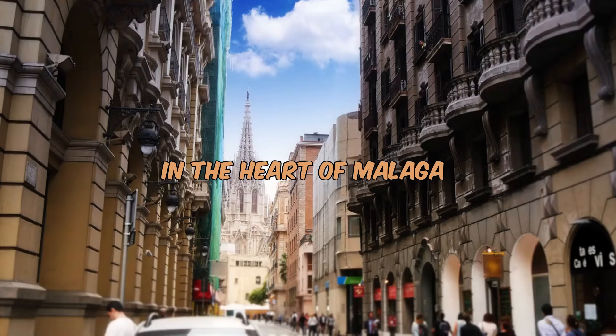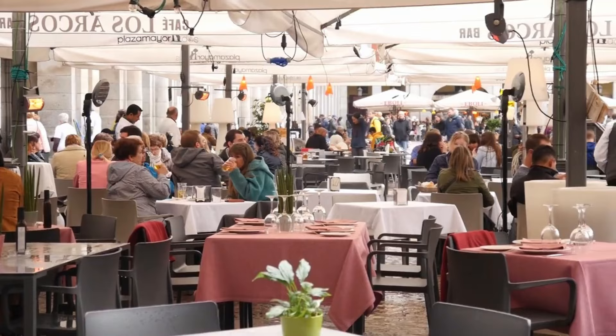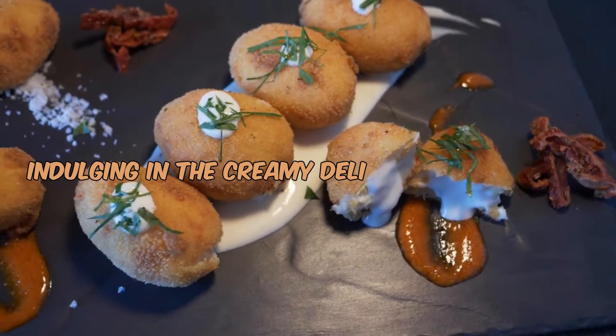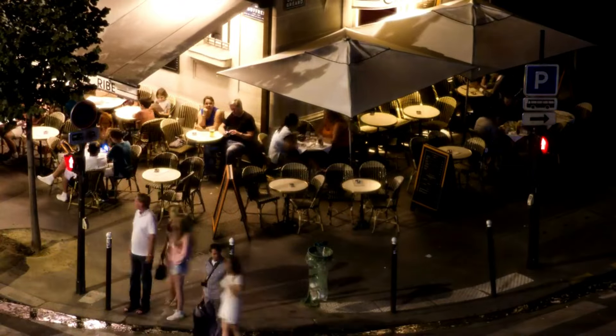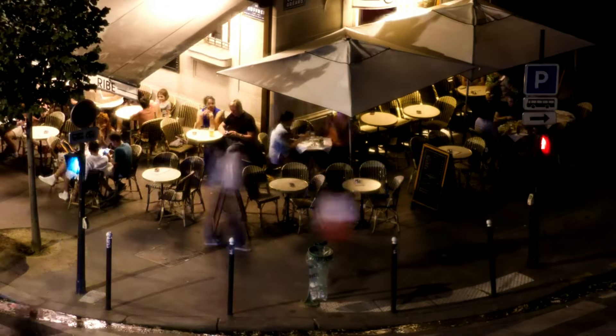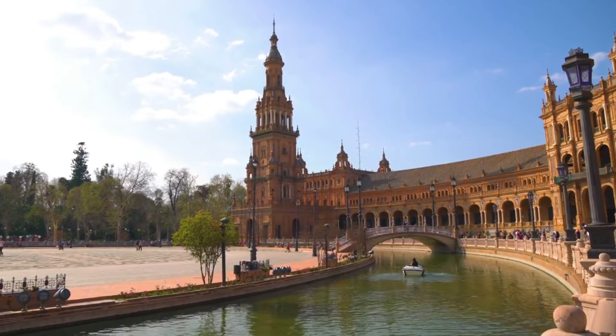In the heart of Malaga, the night unfolds as locals and visitors alike gather in tapas cafes and restaurants, indulging in the creamy delight of croquetas. The streets resonate with laughter and joy, creating a truly festive atmosphere.